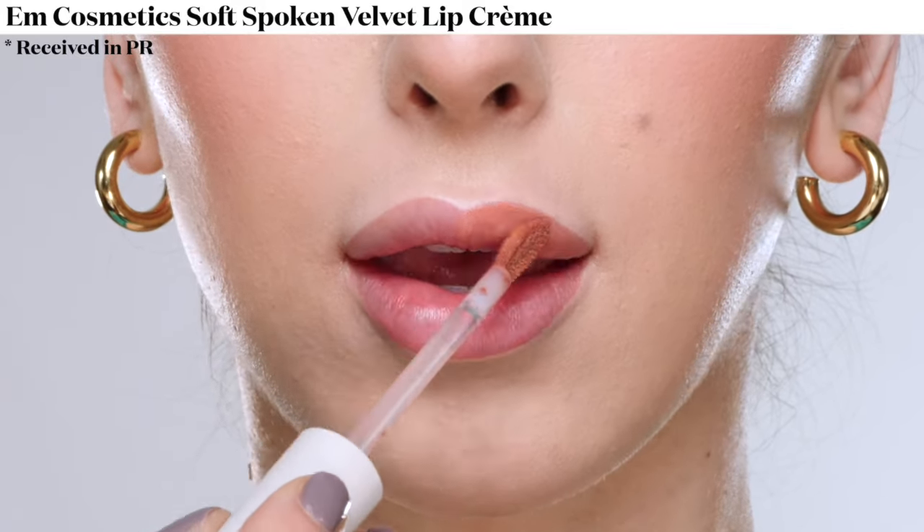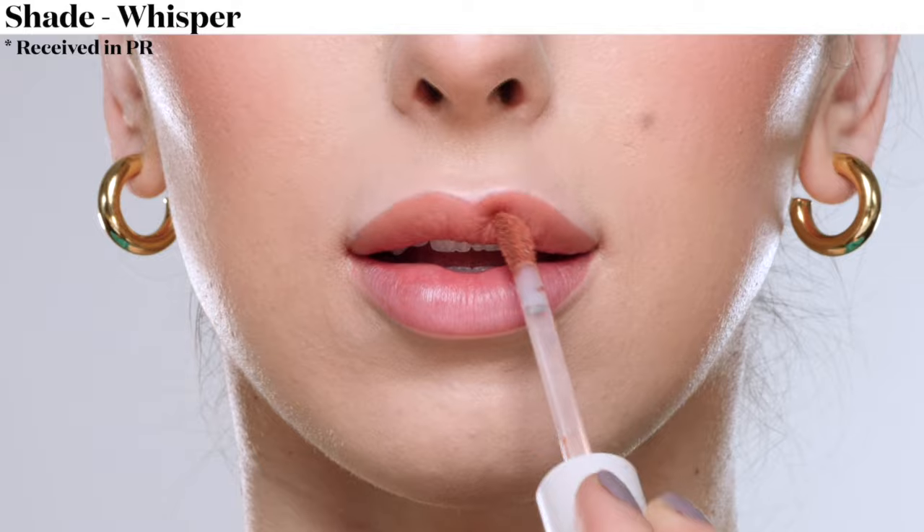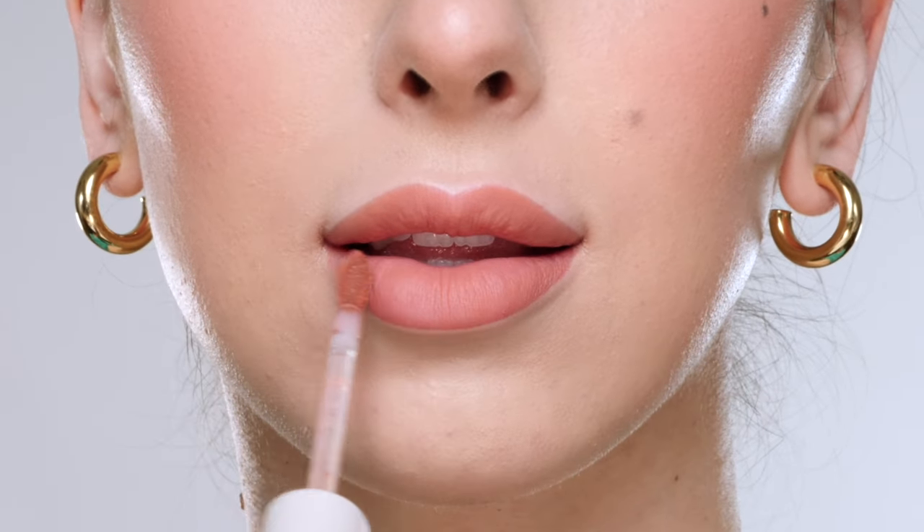Ashley here and welcome to my YouTube channel. Today I'm swatching the M Cosmetics Soft Velvet Lip Creams. This first shade is Whisper, which is described as a soft nude. These are a creamy velvet texture that feel really lightweight on the lips.